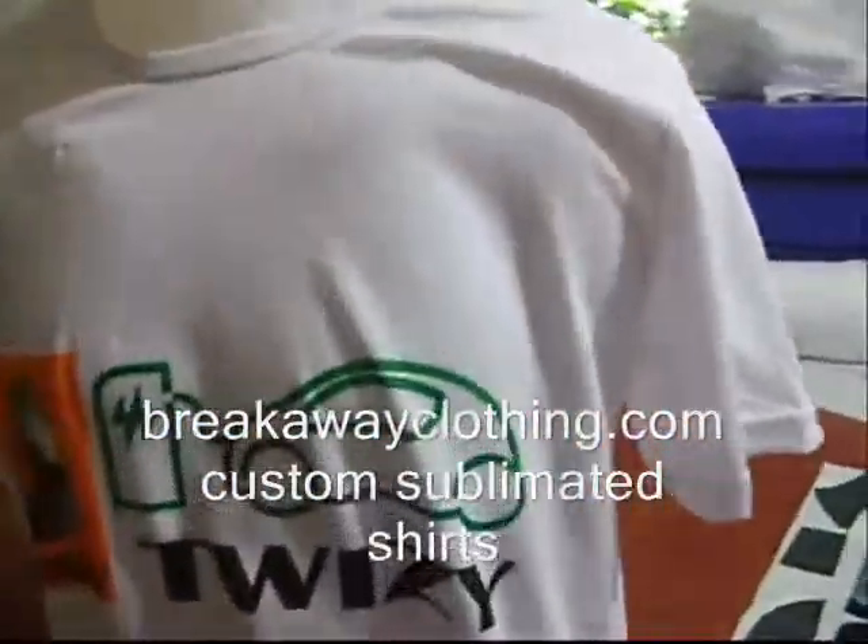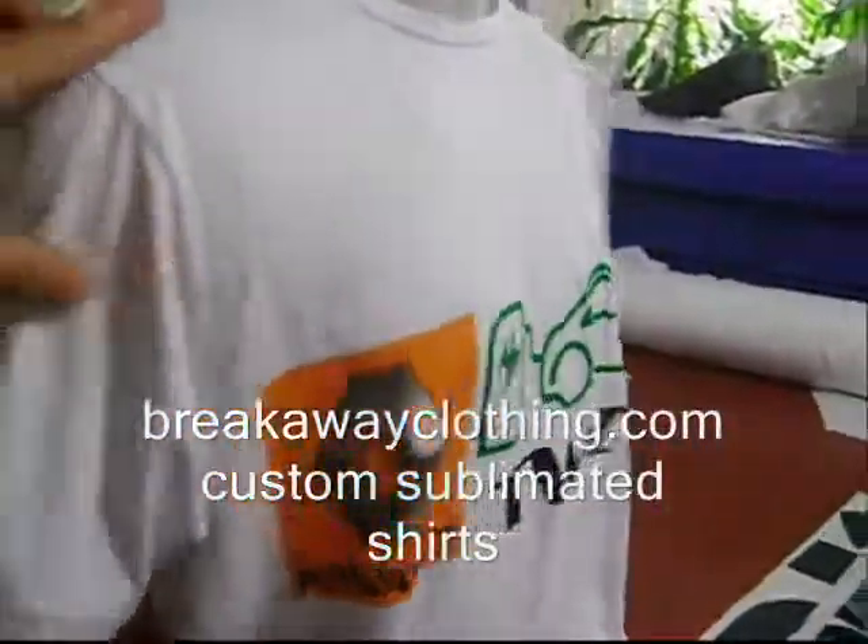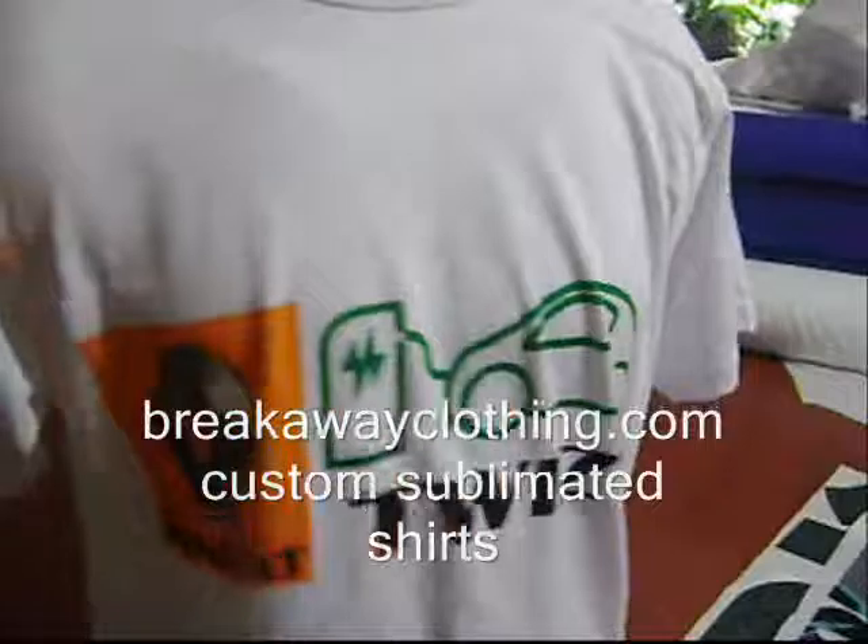You can get custom designs like this to show a love for the Twizy with any message, any logo or sponsors.